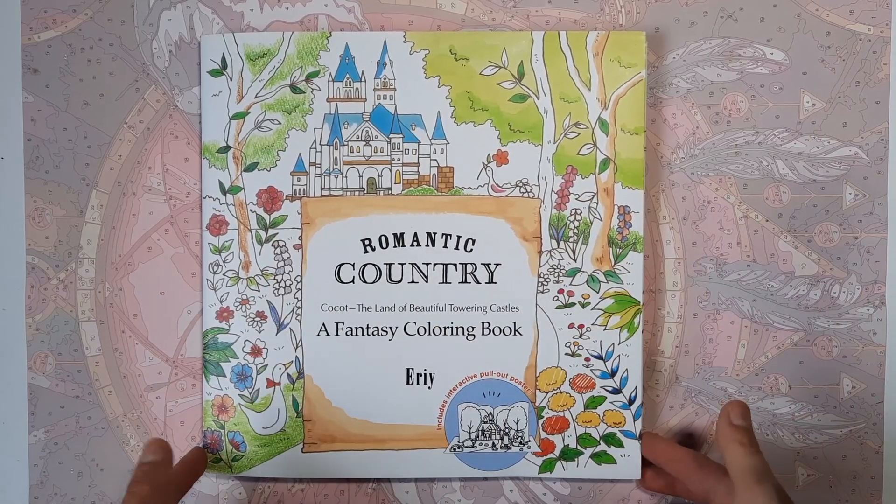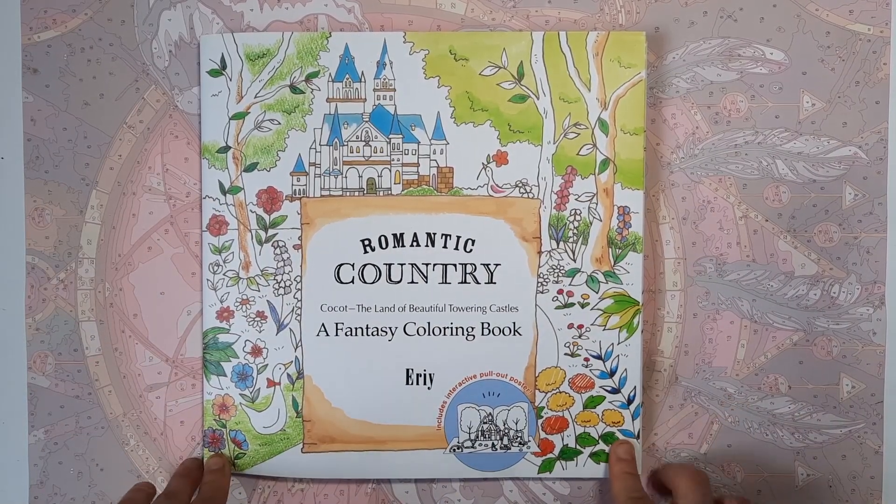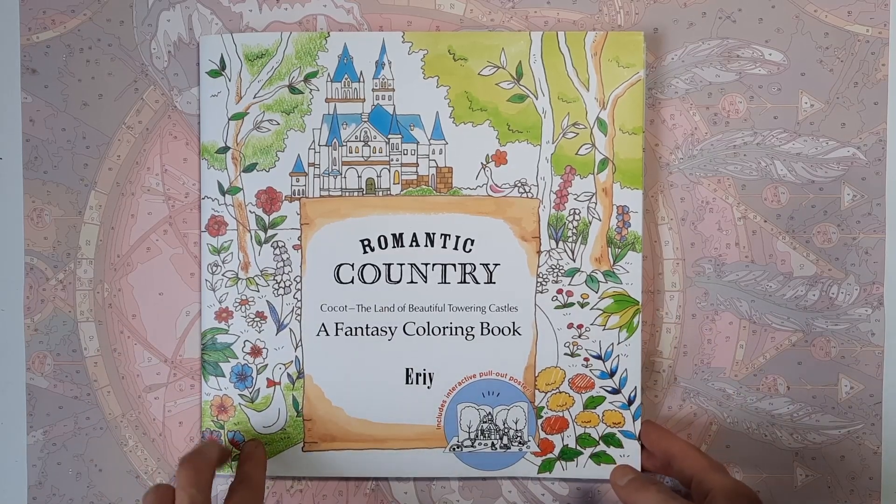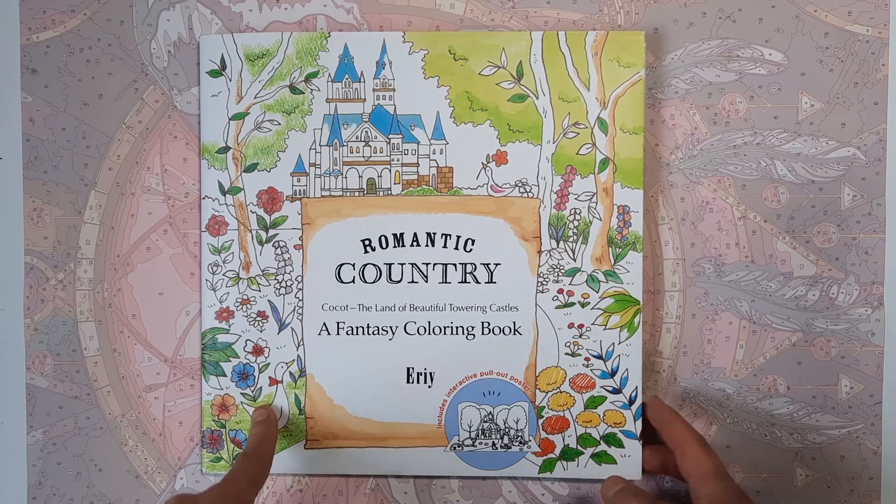Hey guys and welcome to my completed pages for the month of April. I finished around 20 pages — I didn't really count them, but it's around that. And I'm going to show you right now.